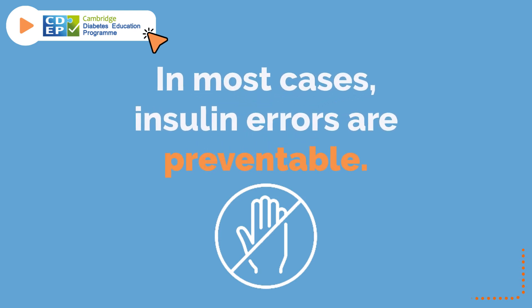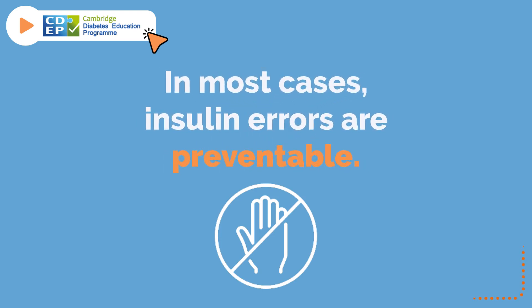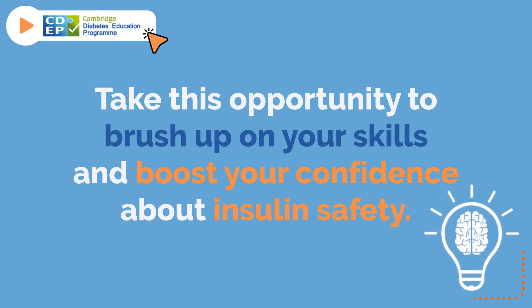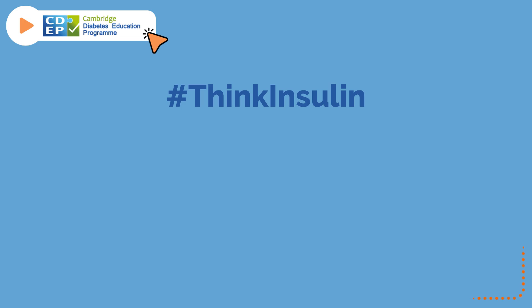In most cases, insulin errors are preventable. Take this opportunity to brush up on your skills and boost your confidence about insulin safety. Think insulin.